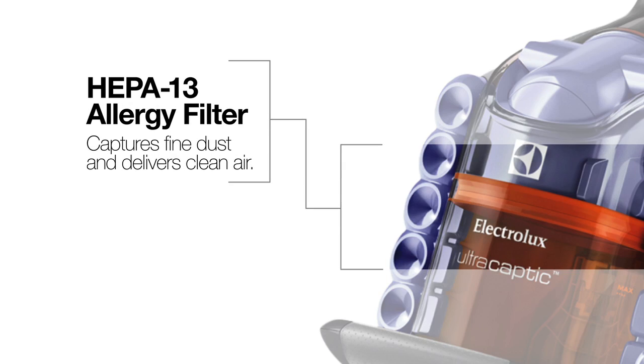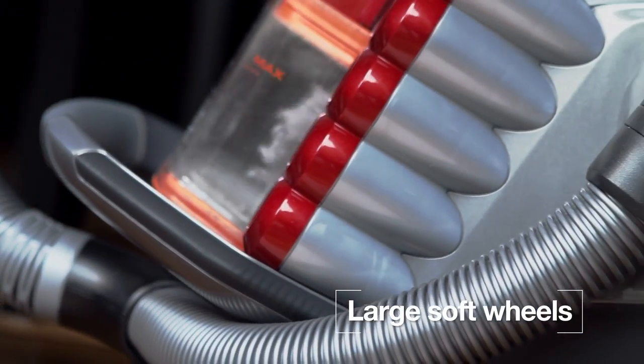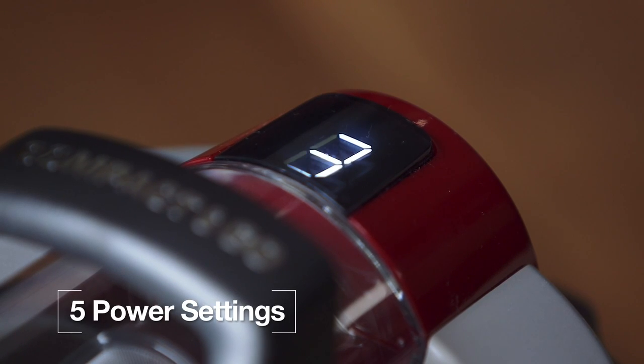Our washable HEPA-13 allergy filter provides clean exhaust air by trapping more than 99.99% of fine dust. The UltraCaptique has been designed for ultimate manoeuvrability with an ergonomic grip and large soft wheels that protect hard floors. It also has five speed settings so you always have the right suction for the surface you're cleaning.